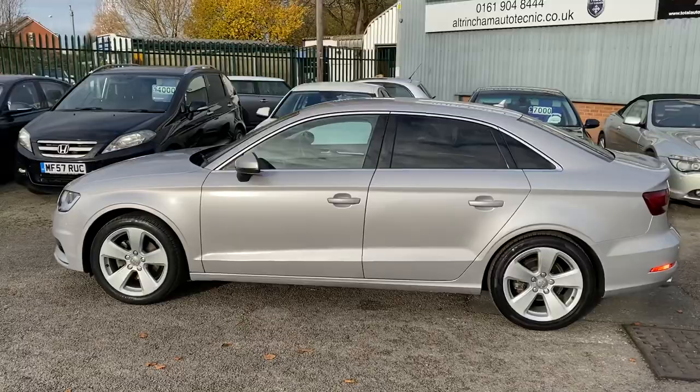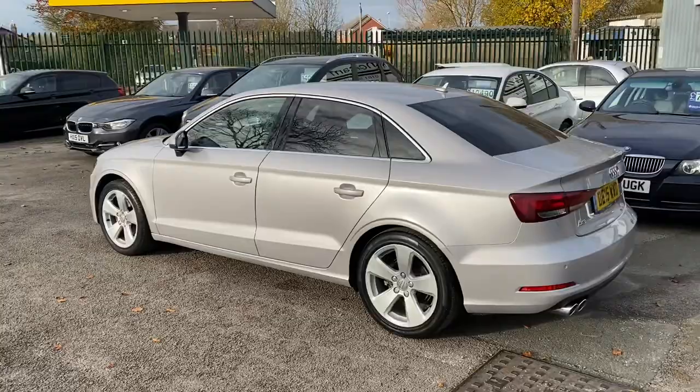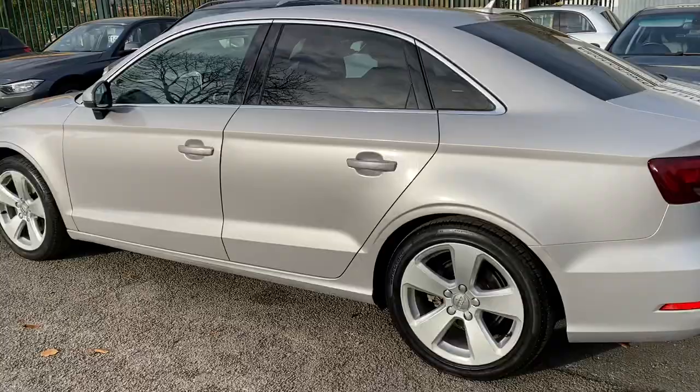It's the Sport trim and it comes with 17-inch alloy wheels. It's got Bluetooth and it's also got parking sensors front and rear. It's in a stunning Lotus grey metallic paint, which is really nice.